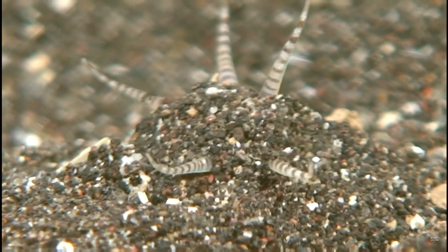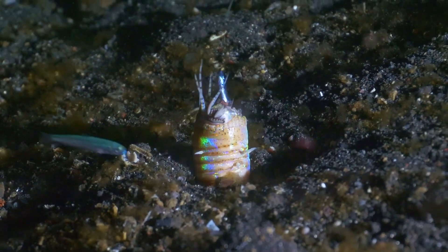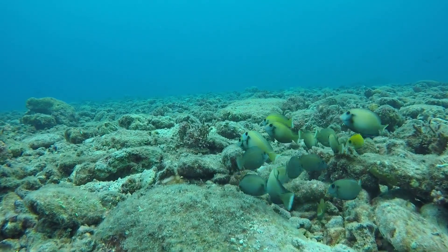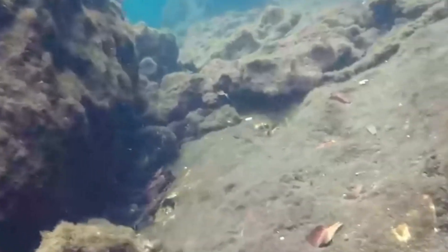The bobbit worm, Eunice aphroditus, is an ambush predator that can cut a fish in half with a quick snap. If you want to see one, you'll have to go to the warmer regions of the Atlantic or Pacific oceans, wait until nightfall, and dive above 40 feet.